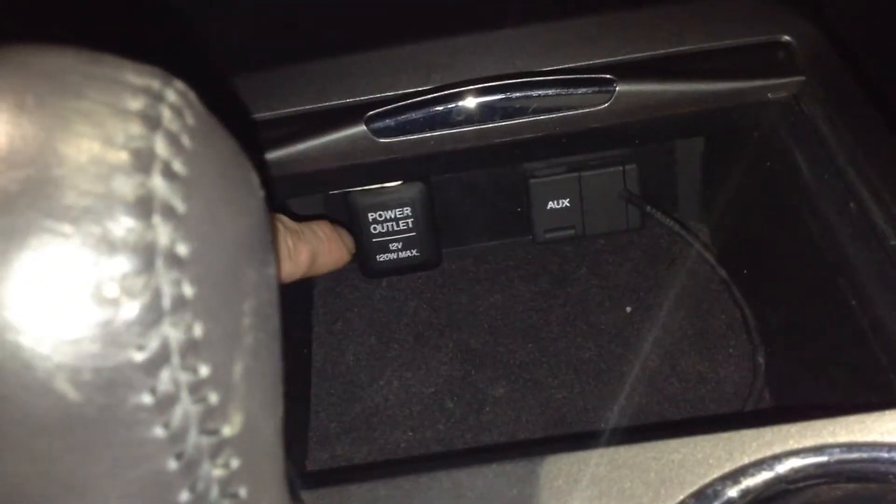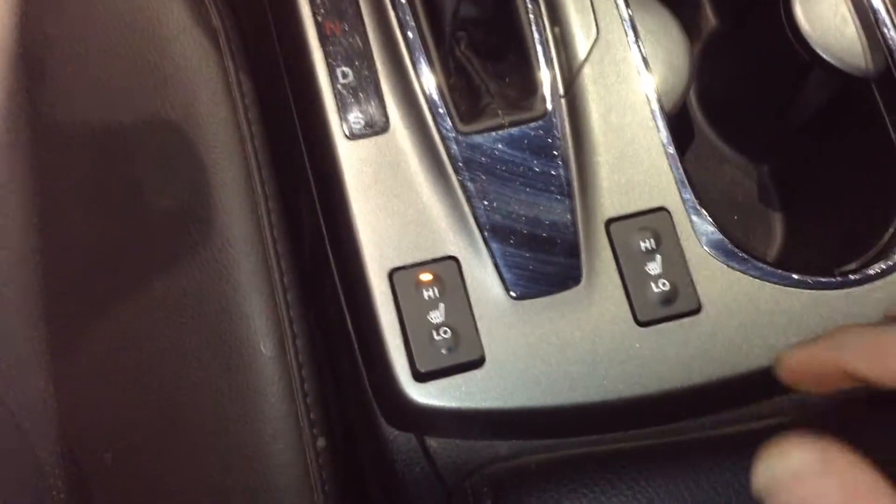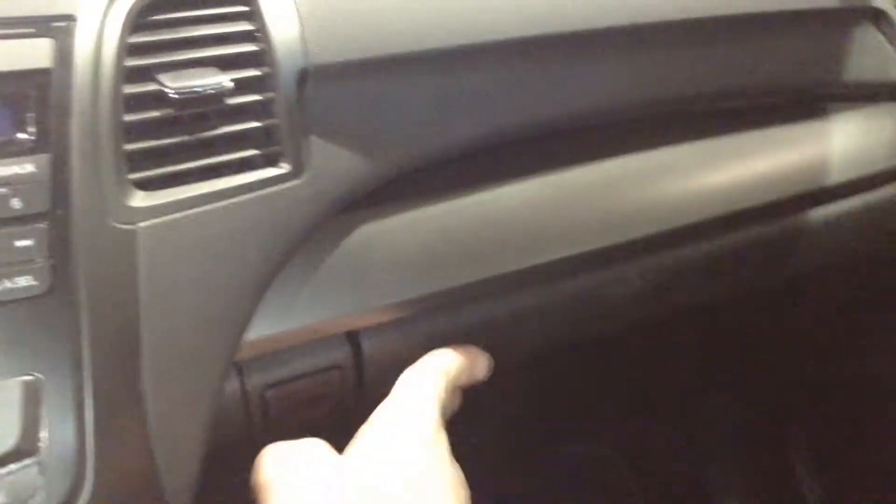Underneath here you have a power outlet to charge your devices, an auxiliary input, and a small USB cable lead. Heated seats on the driver and passenger side. There's one additional power outlet in there as well, and last but not least, you've got to take a look at the glove compartment — user manuals are stored in there.